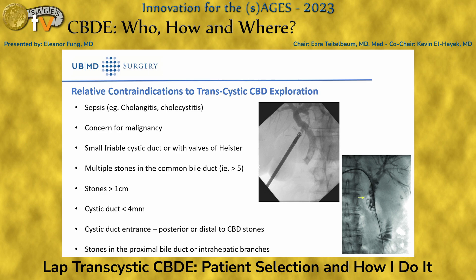Multiple stones or large stones are not absolute contraindications — it's certainly possible — but maybe not the first case you want to tackle. If stones are bigger, the cystic duct may not be the proper diameter and you risk tearing the cystic duct–common bile duct junction requiring repair. If the cystic duct insertion site is more medial or stones are proximal to the cystic duct–common bile duct junction, it may be more challenging to reach the intrahepatics.